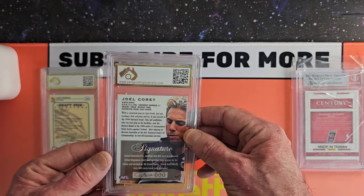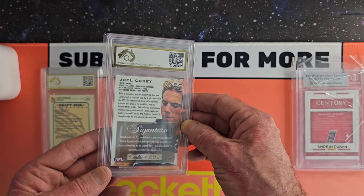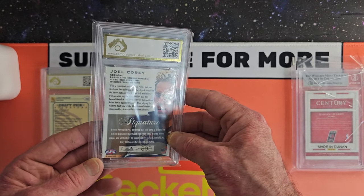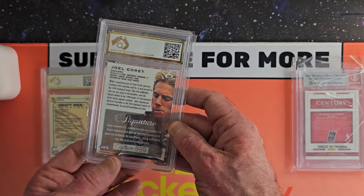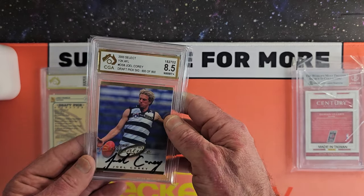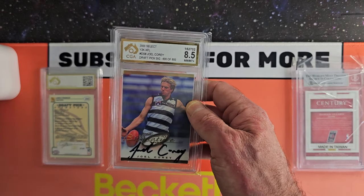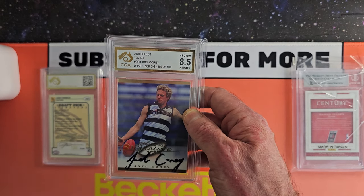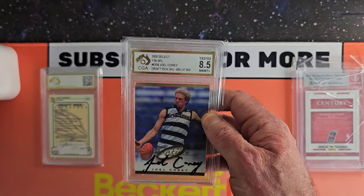Joel Corey — Geelong legend. This is 600 of 800. Joel Corey, 8.5. Yeah, that's a year 2000 draft pick signature from Select — that was when they first started doing them, all the way back then.